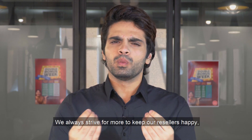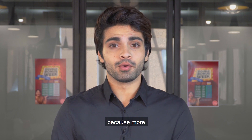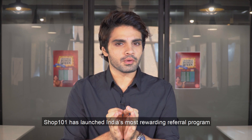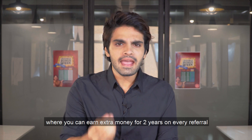Hello, Shop 101 resellers. We always strive for more in order to keep our resellers happy, because more is better. Shop 101 has launched India's most rewarding referral program through which you can earn extra money for two years on every referral.